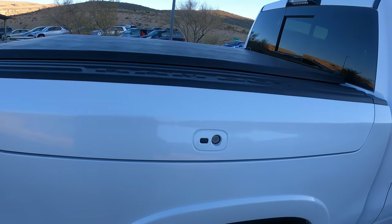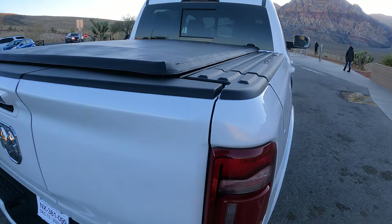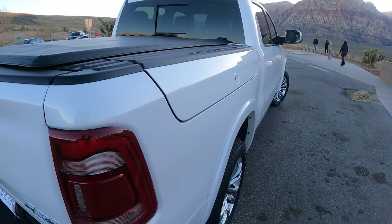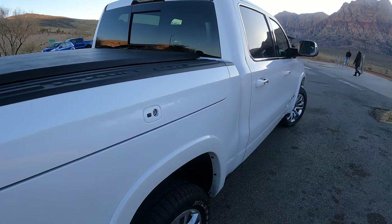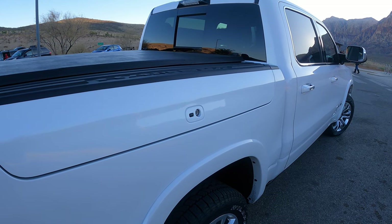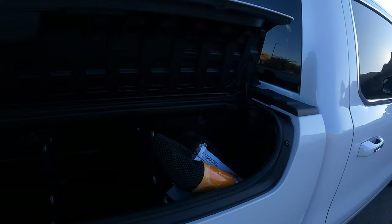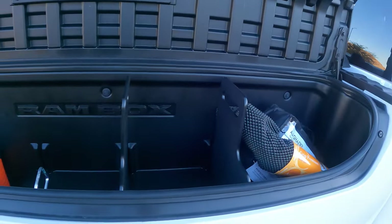RAM boxes — controversial. Do you want the bed space or do you want to have this? I look at the RAM boxes as making this truck, which is big enough as it is, into the equivalent of a mix of an SUV and a pickup truck, because you have all this space to put things out of view.